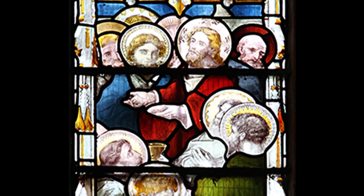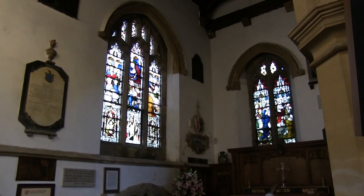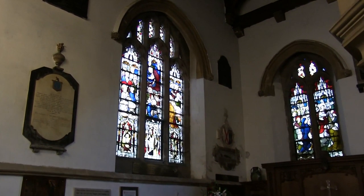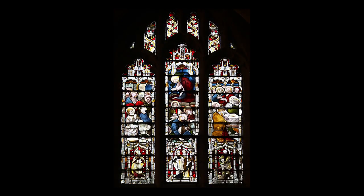Take a look at these windows to see how much detail there is in the painting, and also look closely at the Vavasour window near the St Michael Chapel. Can you spot the mistake?